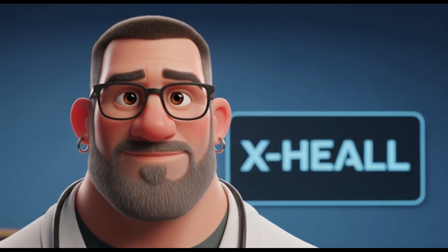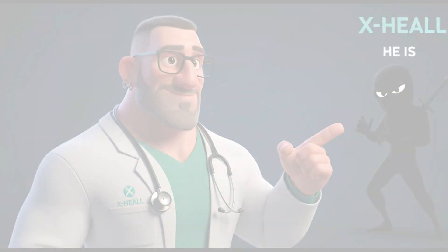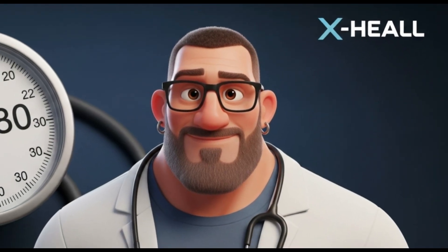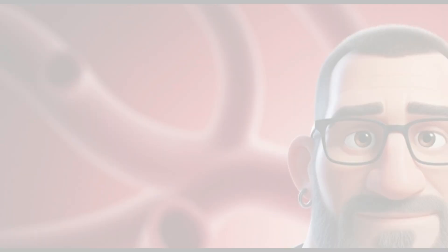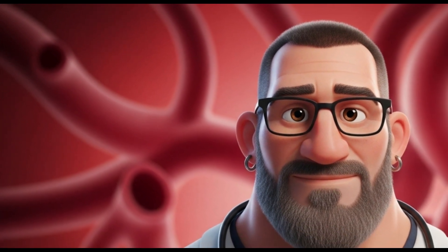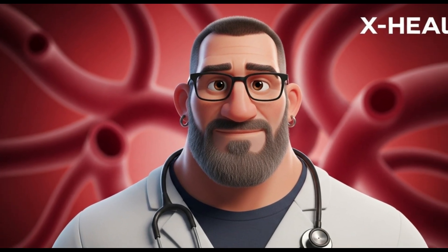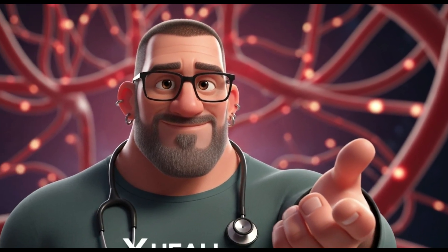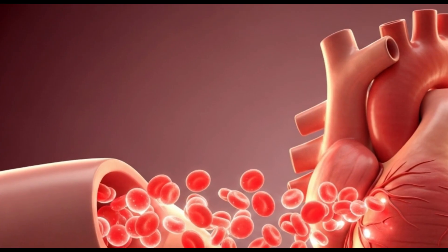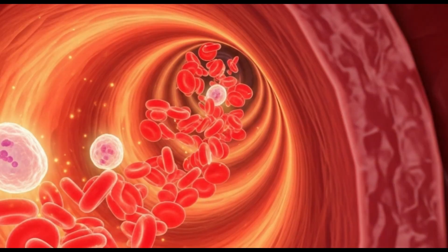Welcome back to X-Heal, your channel for health and science. Today we're putting a spotlight on this stealthy enemy. We'll understand what the famous blood pressure numbers like 120 over 80 really mean, what happens inside your arteries, and why controlling hypertension is a cornerstone for a long and healthy life. Stay with us to uncover the science behind high blood pressure.